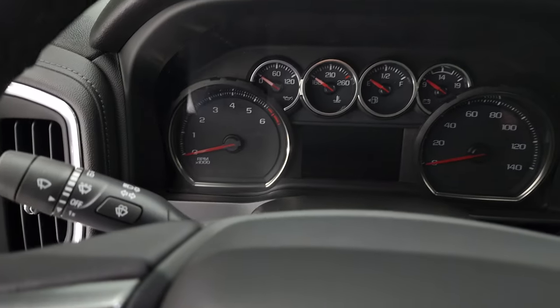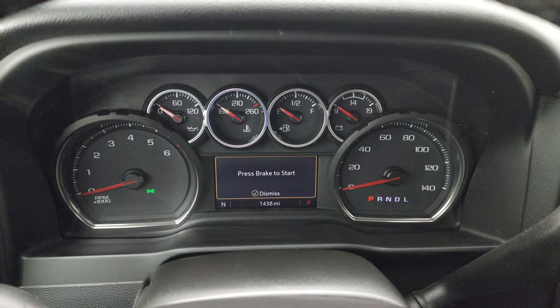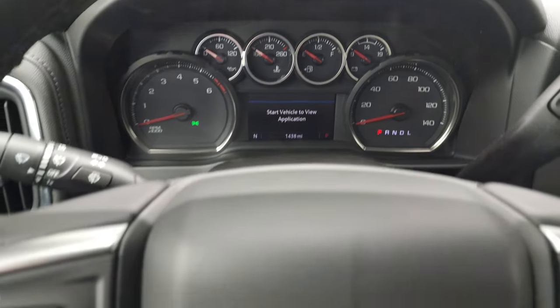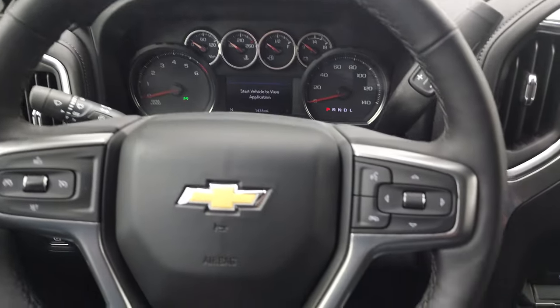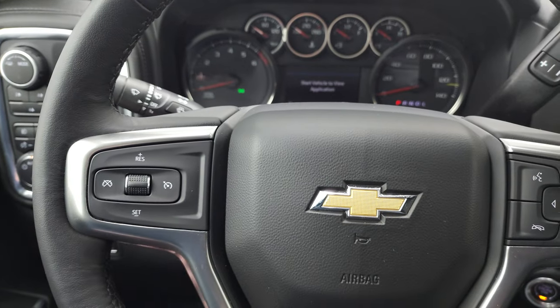We'll hop inside and check out the miles and the radio. You can see this one has 1,438 miles. You get a compass display and that instrument cluster is very nice and clean. Comes with the leather-wrapped steering wheel. Bluetooth and information center controls on the right, cruise controls on the left, and you do get audio controls on the back of the steering wheel.